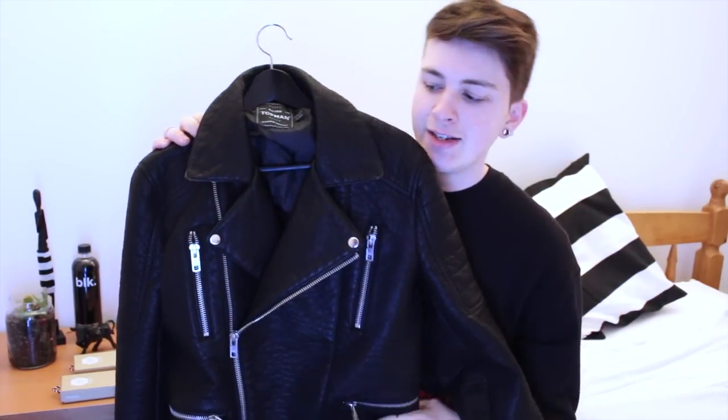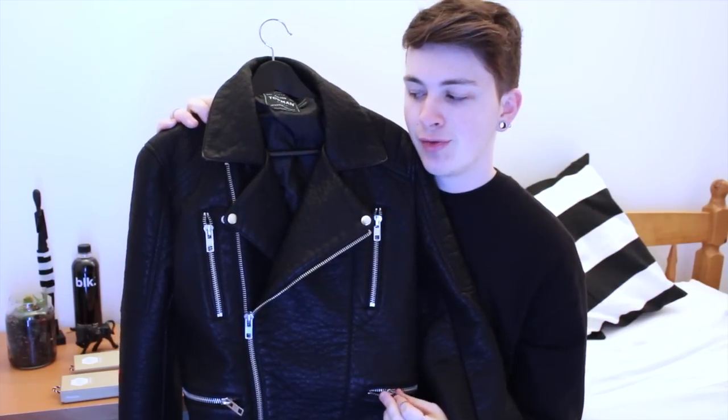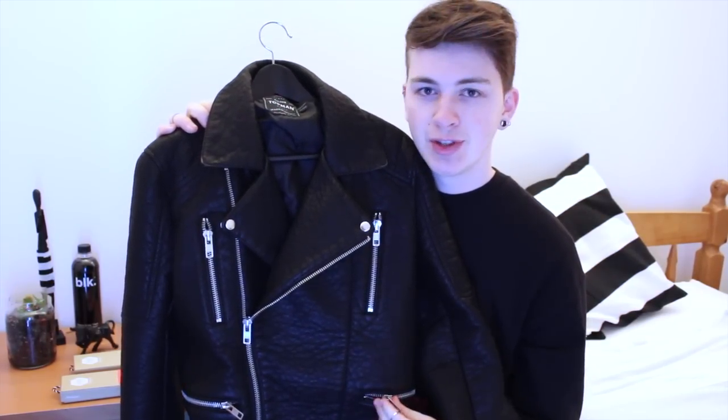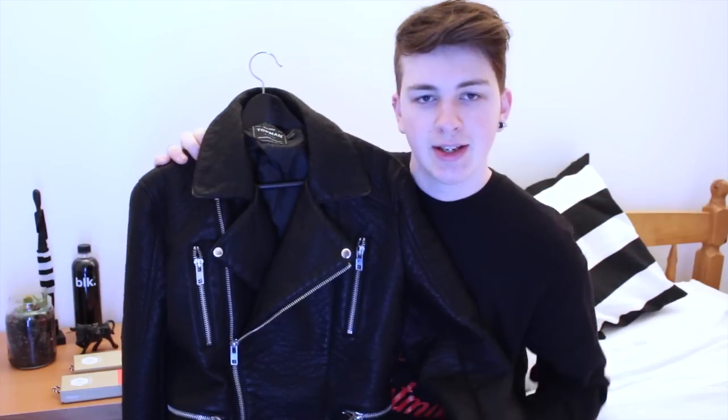The UK-based giveaway is from Topman, and it is this textured leather jacket. You might have seen it on my blog already — I've done some outfit pictures with it because this was part of the Topman collaboration with some bloggers for Christmas called Christmas Hit List. It's me and some other male bloggers putting together a Christmas wish list, and I'll put a link below. This was my favourite piece from that and now I get to give one away to you guys.